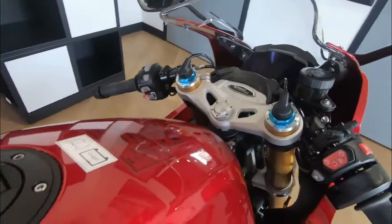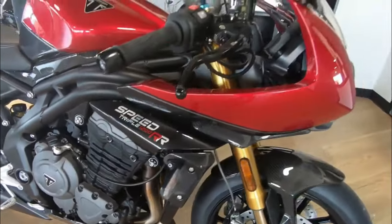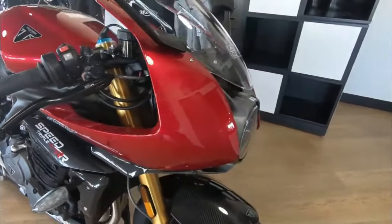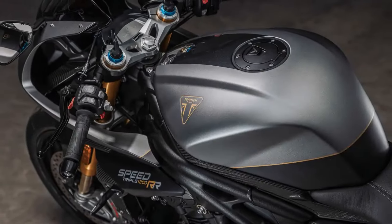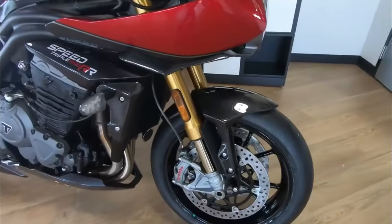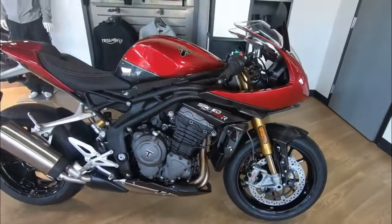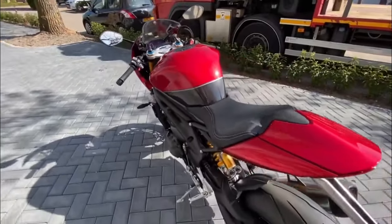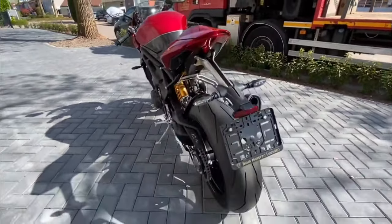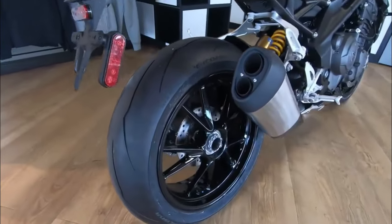The Speed Triple 1200 RR Breitling Edition features a stunning metallic paint scheme with unique detailing and premium touches, including the Breitling script logo and hand-painted coach lining, making it a true standout. The 5-inch TFT instruments with a unique Breitling startup sequence further enhance the motorcycle's exclusive feel.